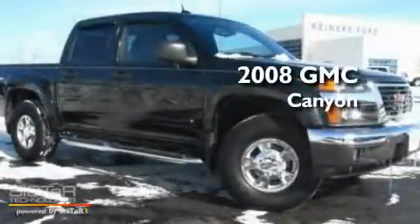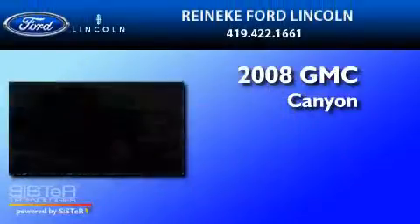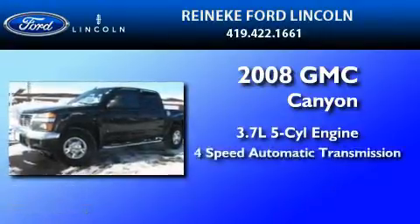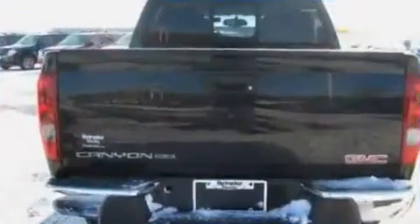This is a 2008 GMC Canyon. It features a 3.7-liter, five-cylinder engine, a four-speed automatic transmission, and four-wheel drive.